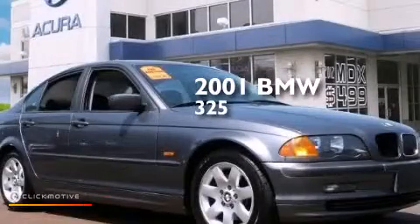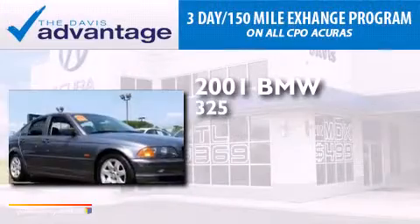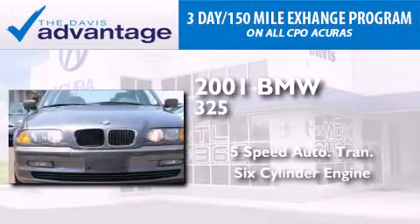This is a 2001 BMW 325. This car has a five-speed automatic transmission and a six-cylinder engine.